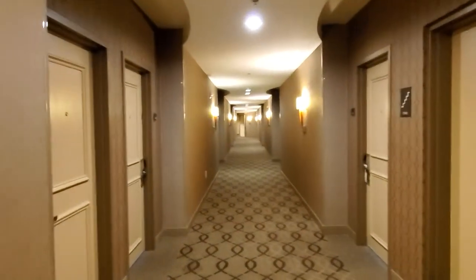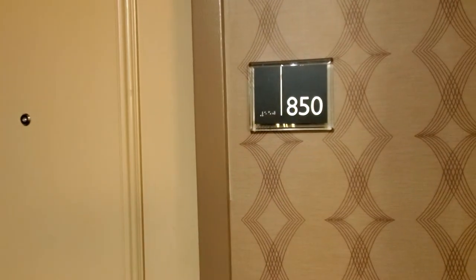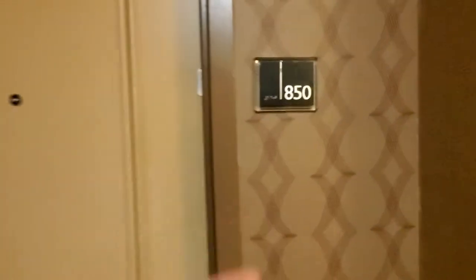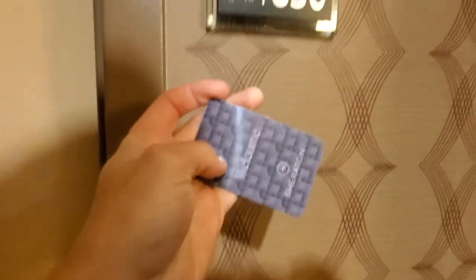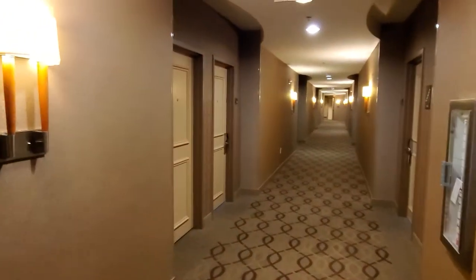This is going to be a room tour of room number 850 at the Sheridan Myrtle Beach Hotel. This room is at the end of the hallway. Room 850 is a King Junior Suite with a balcony, one of only 11 or 12 in this hotel. There's the hallway — let's step on in.